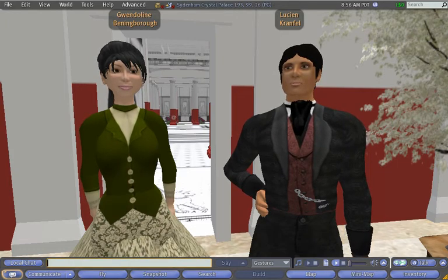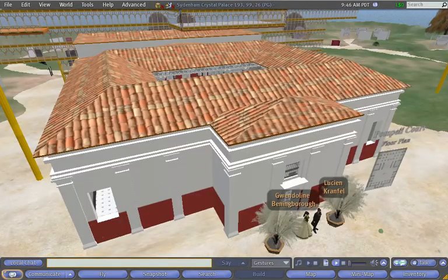Hello, welcome to our project to rebuild the Pompeian Court, a life-size model of a Pompeian house that was built by the Victorians in South London in the Sydenham Crystal Palace that opened in 1854.